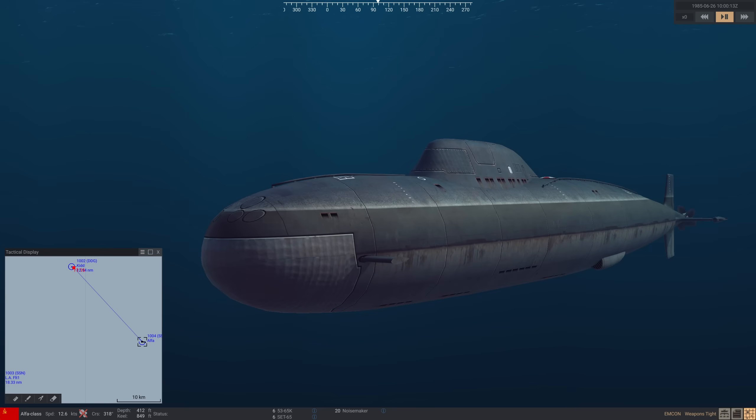We're going to look at the Alpha and what made it so dangerous during the Cold War. Also the weapons that would fight against it — the Mark 46 and the Mark 48 torpedo — and why they had to change in response to the threat of the Alpha.